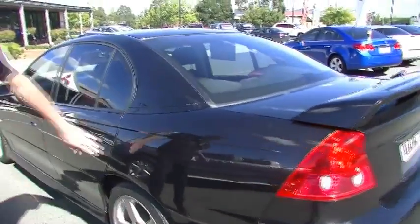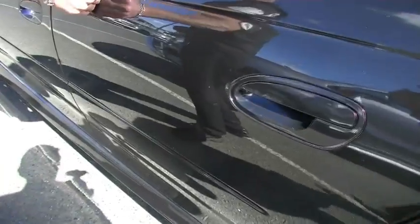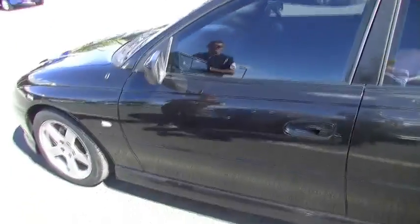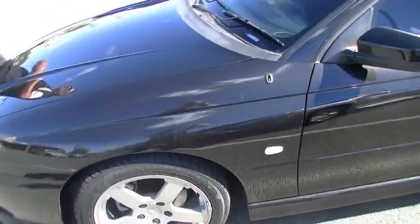A few minor little cosmetic scratches here and there, just on our rear quarter and a little bit on our rear door as well. Most of that is actually just polish that hasn't been cleaned off properly when the car was detailed, which we'll address once the vehicle has sold. But the overall exterior condition for its age is quite impressive.